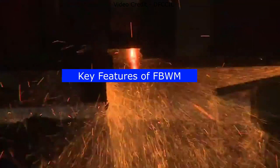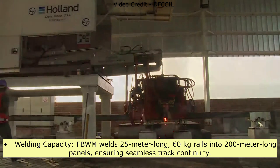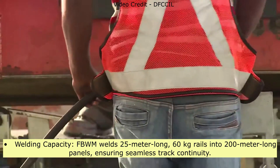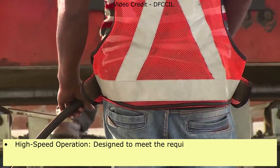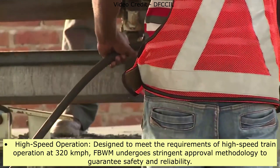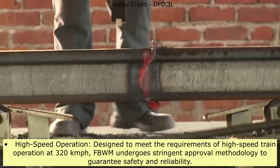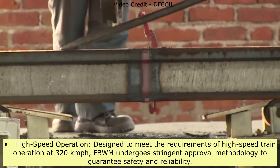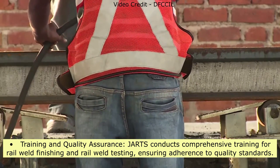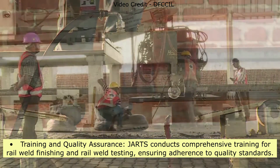Key Features of FBWM: Welding Capacity — FBWM welds 25-meter-long, 60-kg rails into 200-meter-long panels, ensuring seamless track continuity. High-speed operation — designed to meet the requirements of high-speed train operation at 320 km/h, FBWM undergoes stringent approval methodology to guarantee safety and reliability. Training and Quality Assurance — JRTS conducts comprehensive training for rail weld finishing and rail weld testing, ensuring adherence to quality standards.